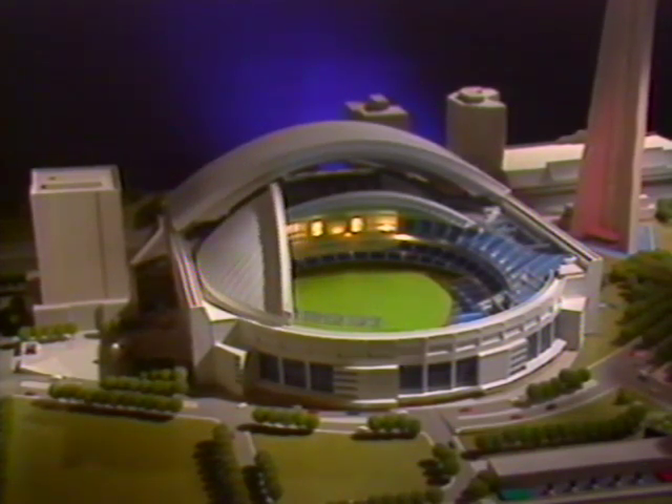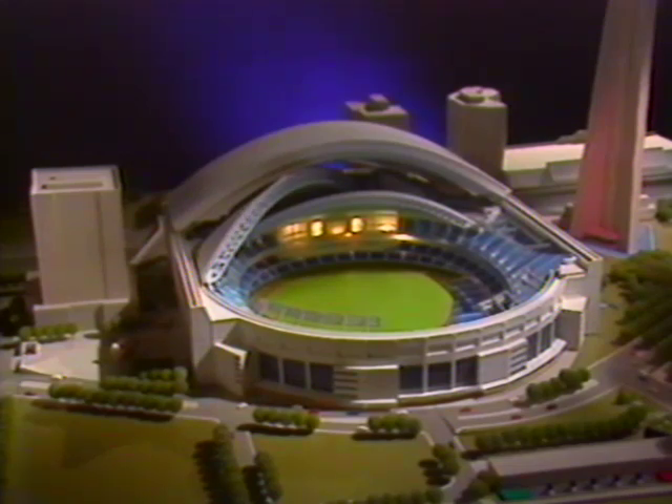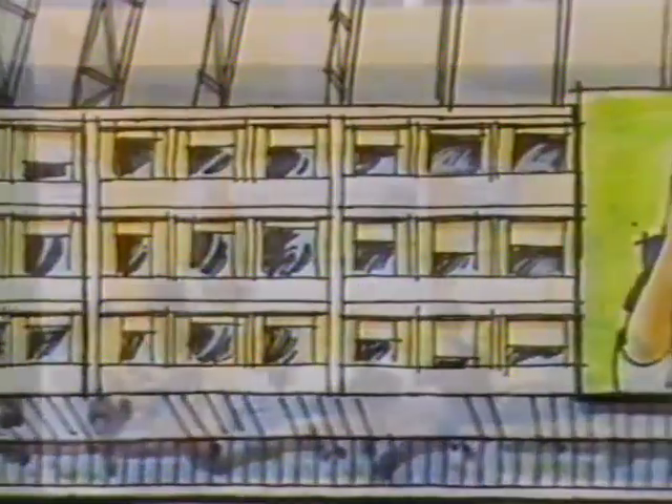The design-build challenge: to make a structure that can host virtually all international sports and entertainment events, including trade shows and exhibitions. Add to that a 364-seat four-star hotel, a 600-seat restaurant, and a 300-foot-long bar, all of which overlook the playing field.